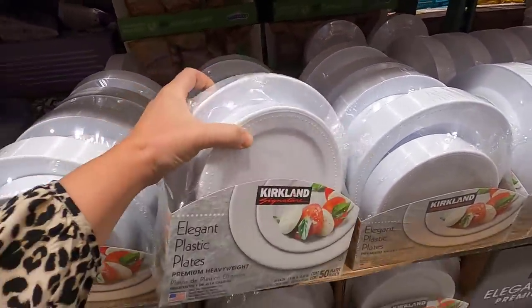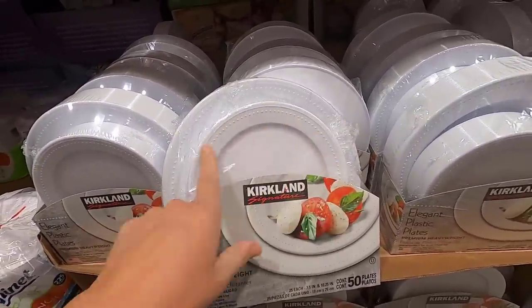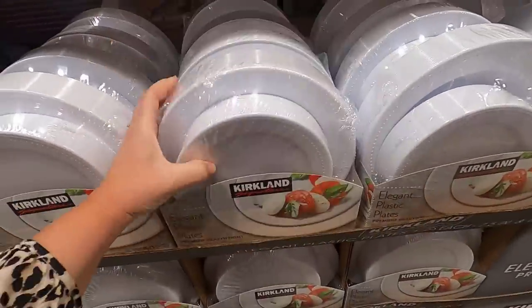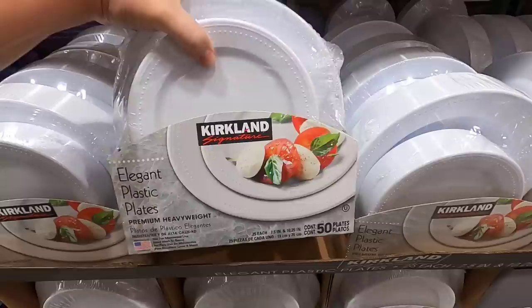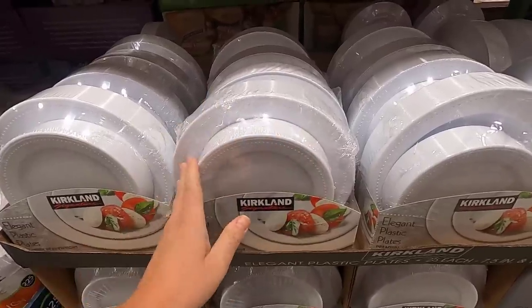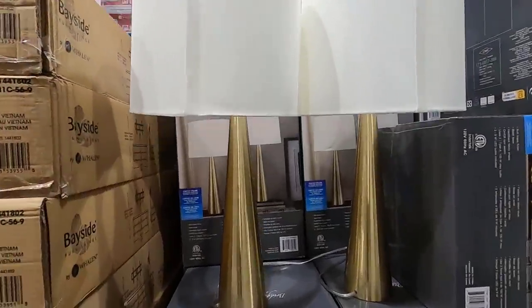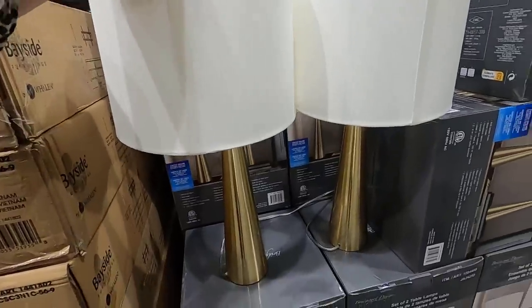I wear the extra tough boots all the time — all summer and sometimes in winter. I'm pretty sure that's an Alaskan thing. Do you guys have extra toughs where you live? If you are hosting for the holidays and want something nicer than paper plates, these elegant plastic ones are great — we used them for my in-laws' 50th wedding anniversary. $13.99 for 50 plates — 25 big and 25 little. And these new lamps are $139 for two. They're actually really pretty, a little more modern than I usually go for, but I love the gold.